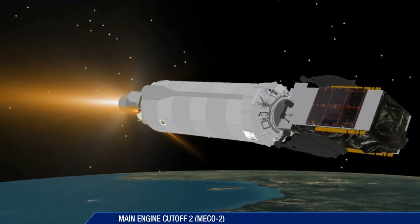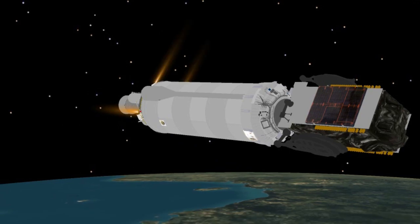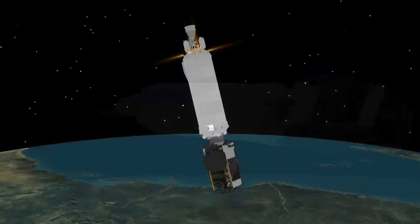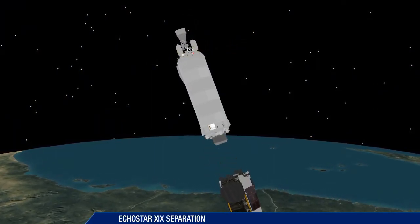Following the second Centaur main engine cutoff at 29 minutes after liftoff, the mission enters a final three-minute coast phase. At 32 minutes, Centaur releases EchoStar 19.